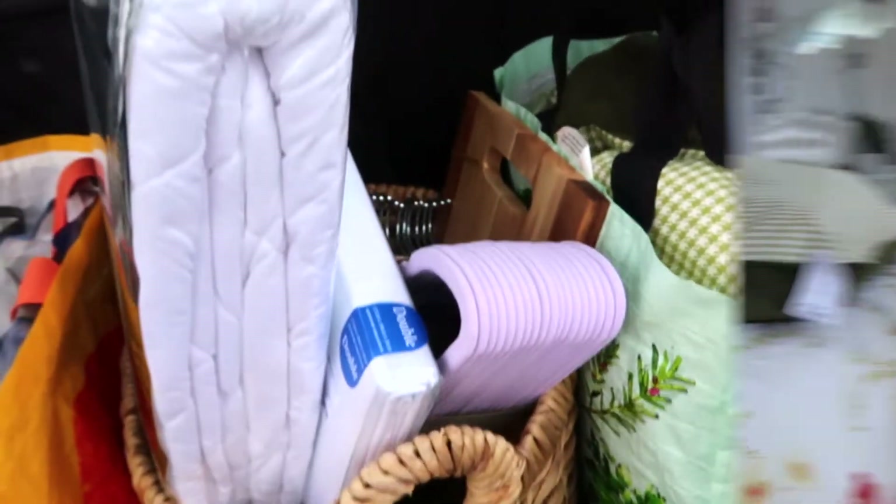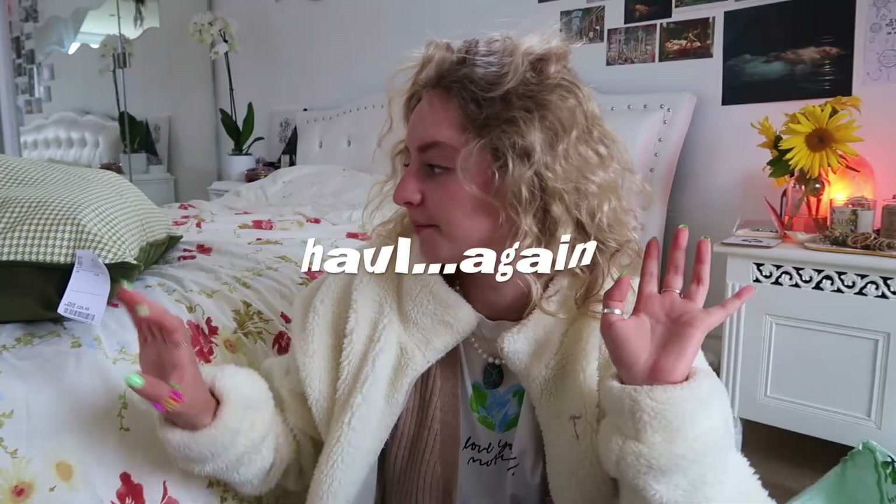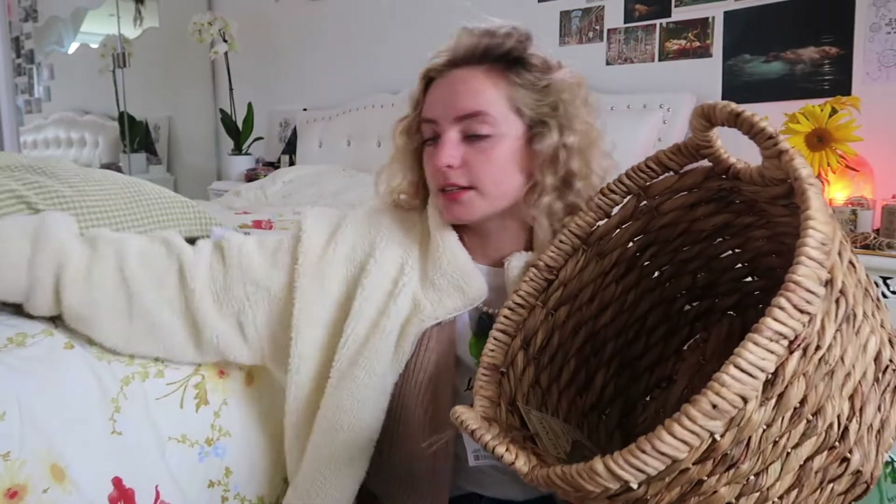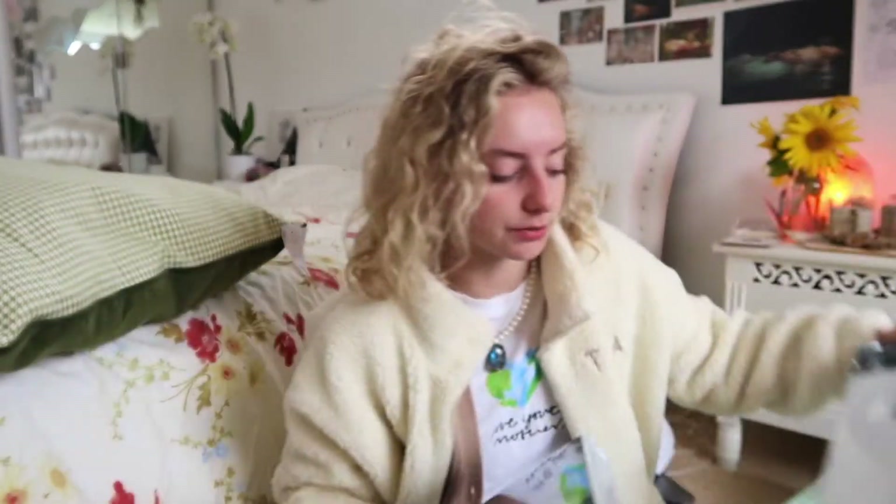The bedroom haul: I got this really pretty cushion — I think it's a dogtooth print with a forest green color on the back, so soft and cuddly. I got a wash basket. I want my room to be green and wood and gold vibes — very earthy. I got some lilac hangers because they're beautiful even if they don't fit the color scheme — that's a very me color. And I got a sheet for my bed and a mattress protector.